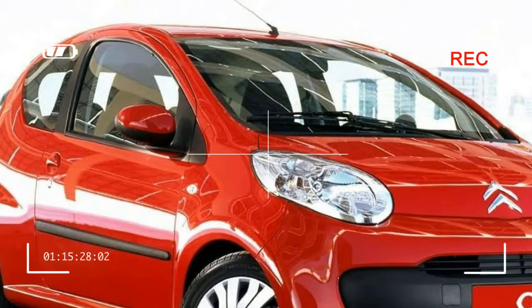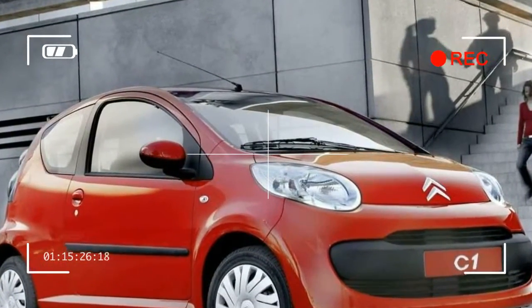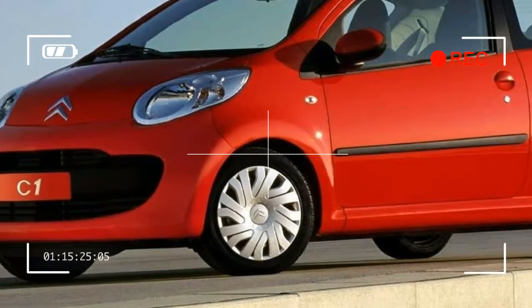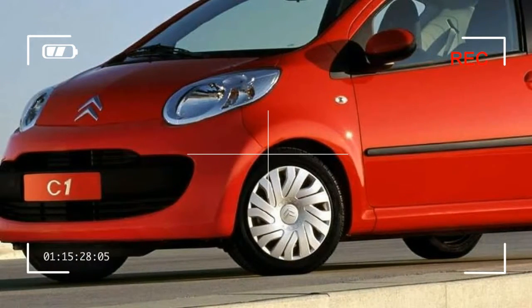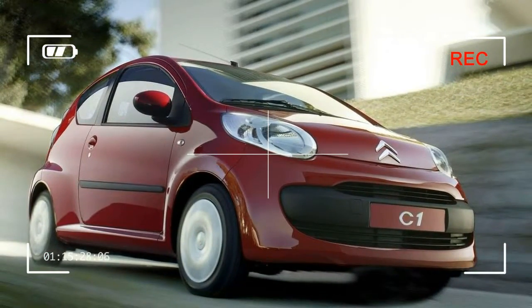Citroën C1 3 Door. The Citroën C1 is a city car produced by the French manufacturer Citroën since 2005. The C1 was developed by the PSA Group — Peugeot and Citroën — in a joint venture with Toyota.